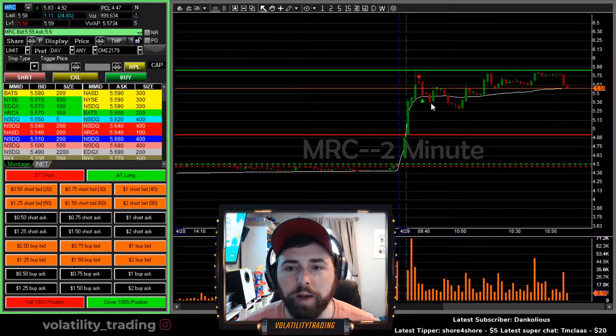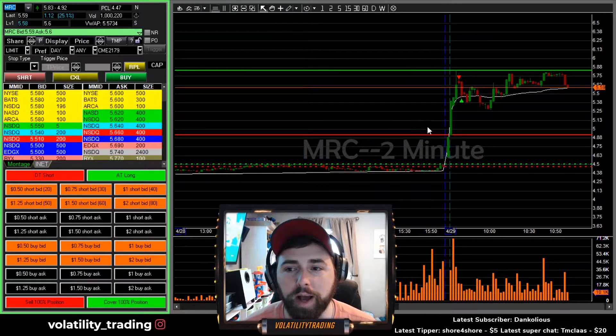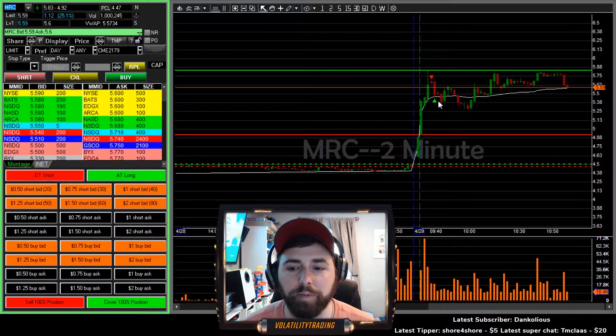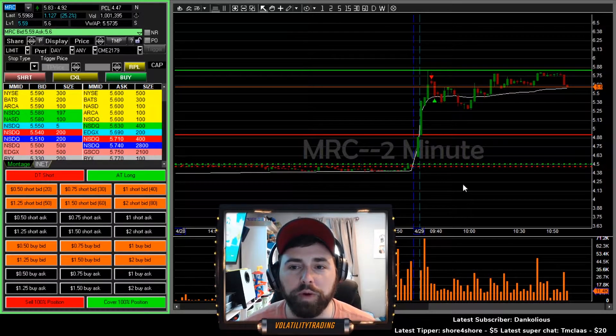Here is the recap on MRC. There was a bunch going on this morning — the scanners were going absolutely wild, a lot of extended type moves. A lot of them were on lower volume, especially MRC, and a lot of them had a pretty big spread, so it was a matter of picking and choosing which ones we felt comfortable with.